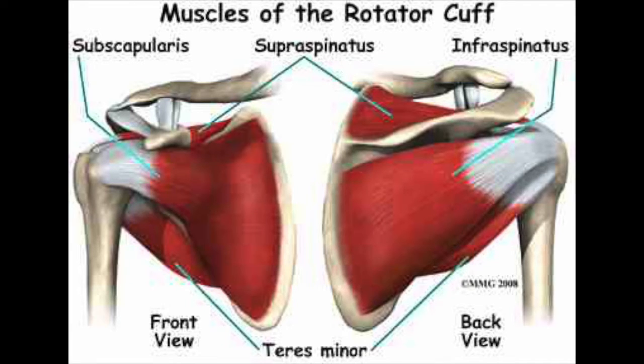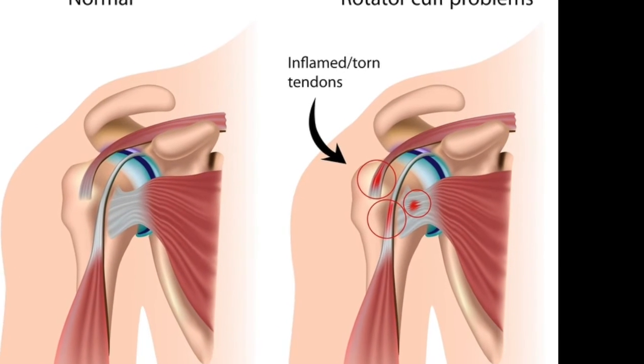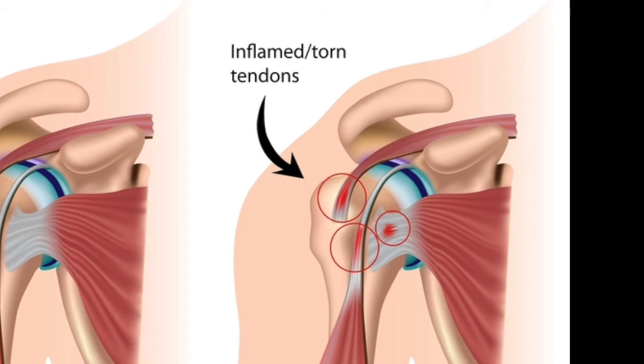As the forces acting on the shoulder are much greater during the overarm throw, these muscles have to work very hard to keep the shoulder joint stable, resulting in tightness and/or inflammation after repetitive use.